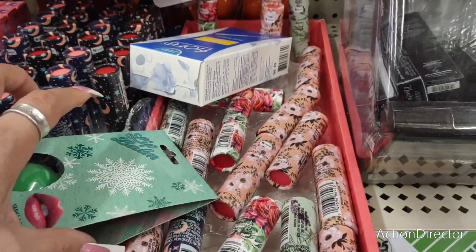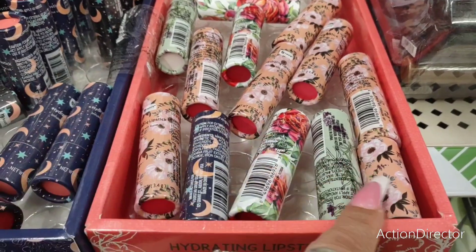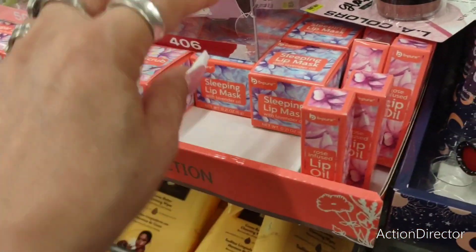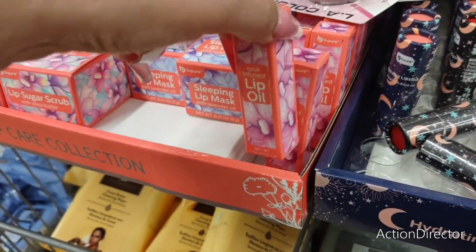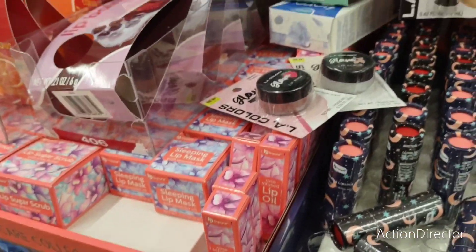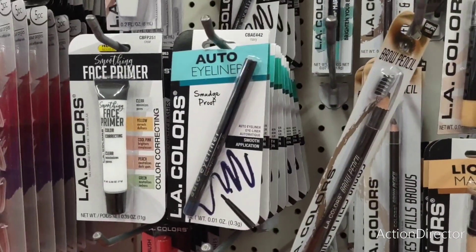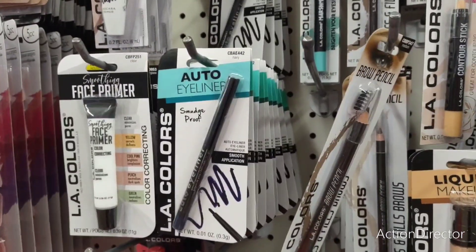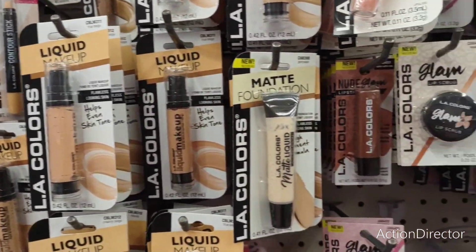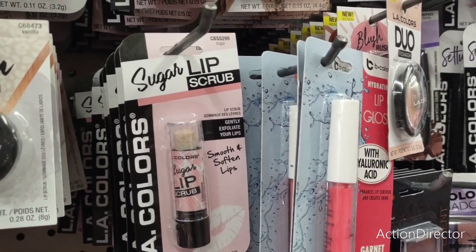Then they have like all their little colors — the lipsticks. They also have the lip sugar scrub, the lip care collection, the sleeping lip mask, lip oil. And then they also have the auto eyeliner by LA Colors — I've used that before and I actually like it. They also have the lip sugar scrub — gently exfoliates.